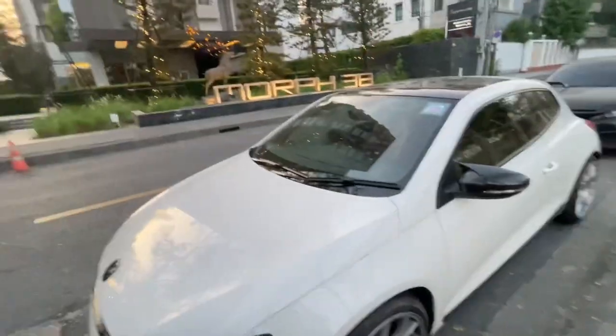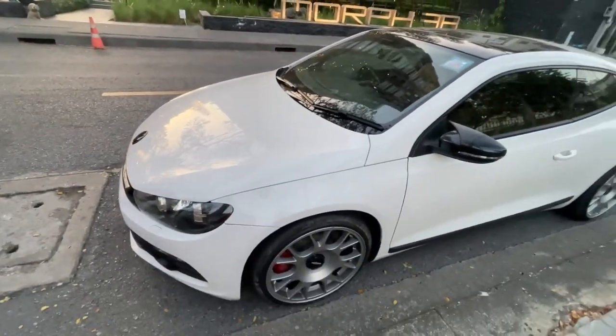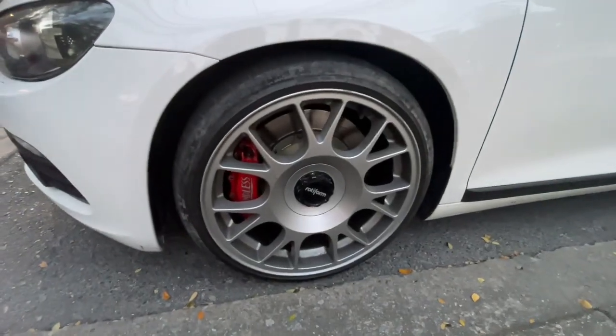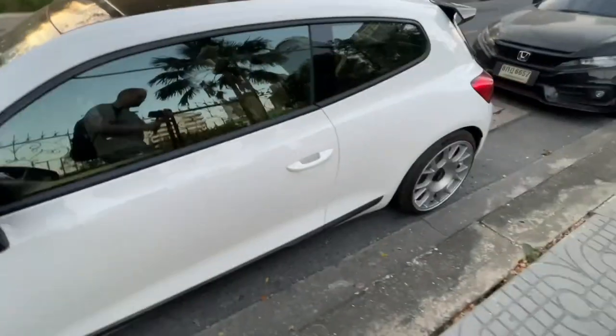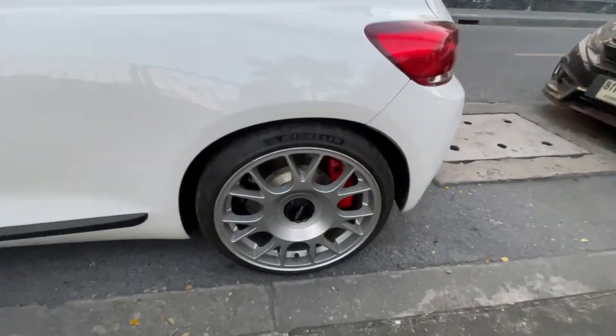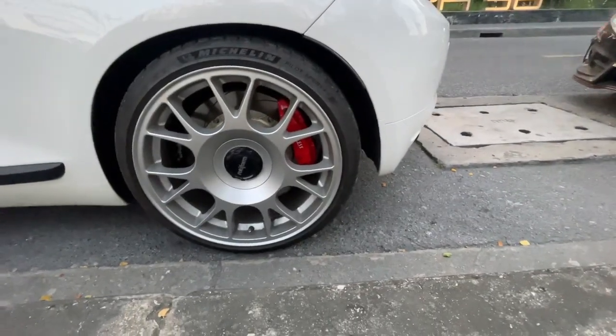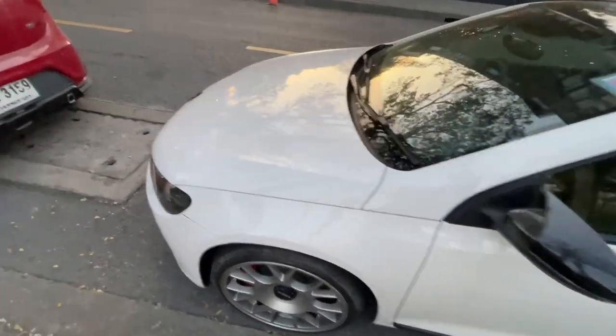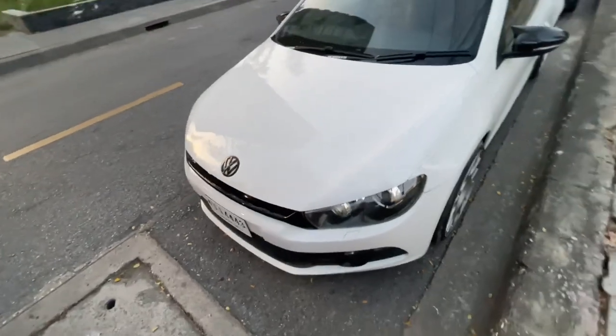Alright, I found something cool — a Volkswagen Scirocco R. Let's take a look at it real quick. This thing is sweet. It's got endless big brakes. It's got some pretty cool wheels. It's got the endless big brakes front and rear.